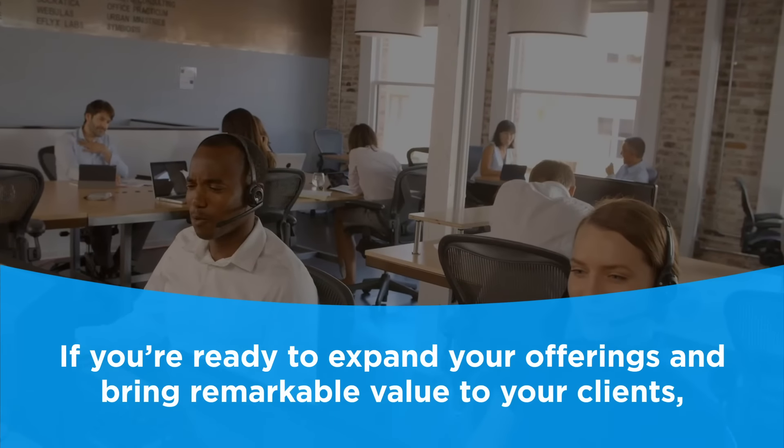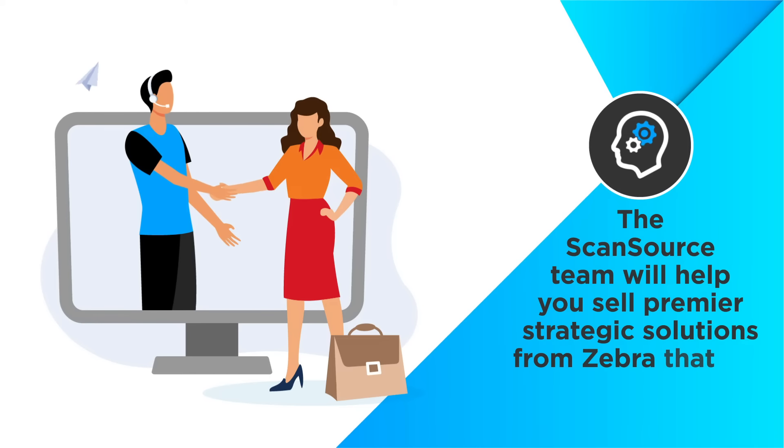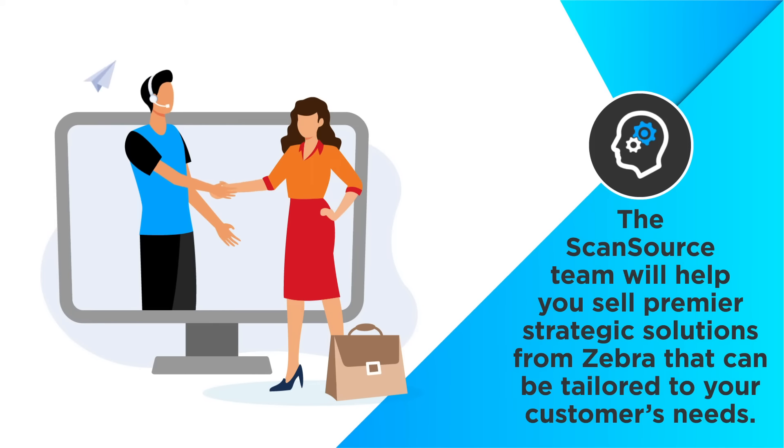If you're ready to expand your offerings and bring remarkable value to your clients, the ScanSource team will help you sell premier strategic solutions from Zebra that can be tailored to your customers' needs.